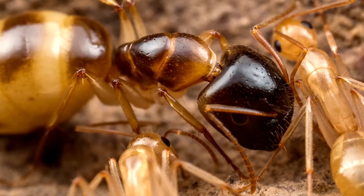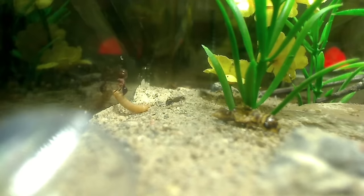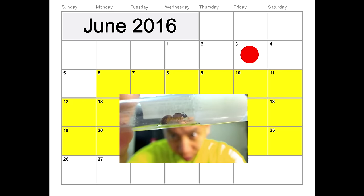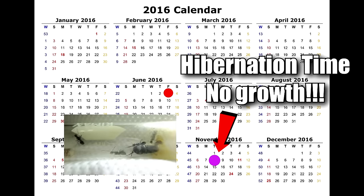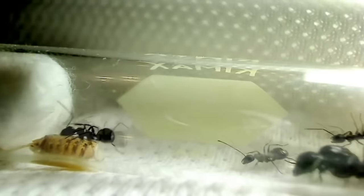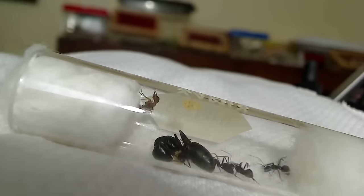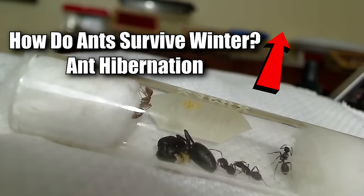Carpenter ant queens do not lay eggs around the clock like some ants. So for these two reasons, owners of Camponotus ants usually won't get to move their colony into a formicarium until year two. Let me go over the typical Camponotus timeline. You catch a queen around June, she lays around 10 or so eggs over the next few weeks, which she raises into workers over two months. By the time winter comes and colony growth stops for hibernation, you may only have between 5 to 20 workers — or possibly zero workers and just developing brood. You can't trick your ants into thinking it's still summer by keeping them warm, because they run on a biological clock which tells them when to shut down for winter.